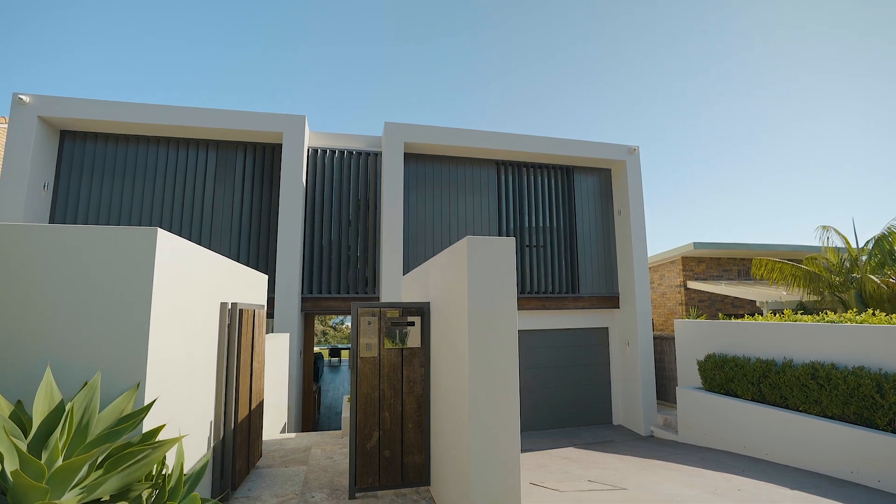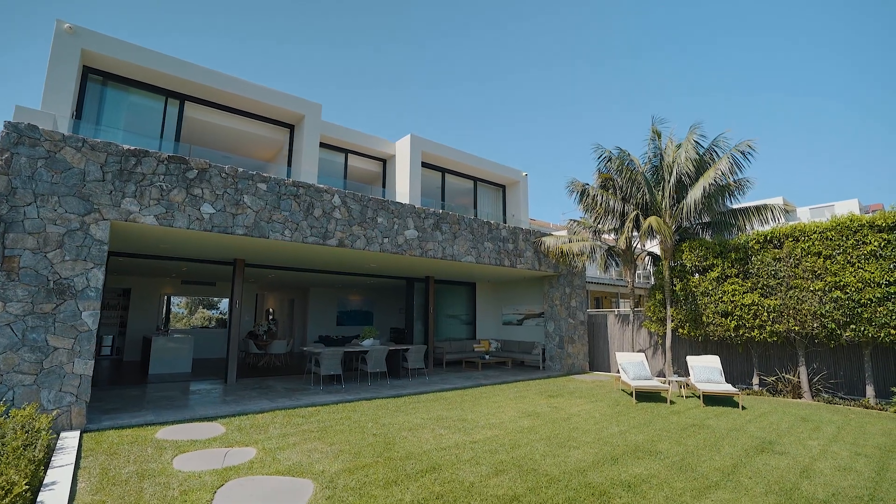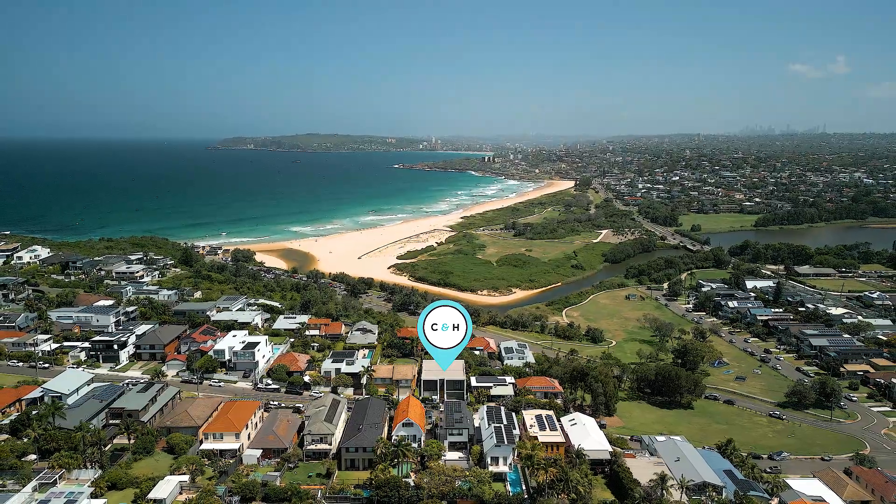Hello and welcome to 17 Pitt Road North Curl Curl, an architecturally inspired home by world-renowned architect Koichi Takata. This is a home that represents the pinnacle of Northern Beaches property. Let's take a look.